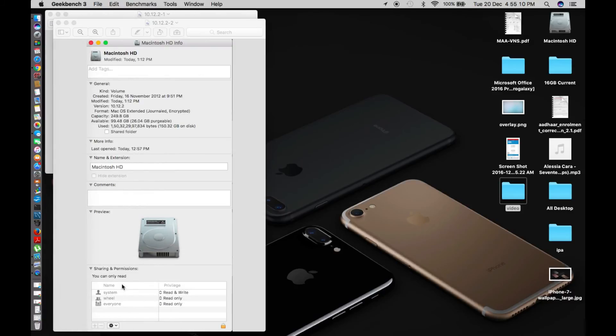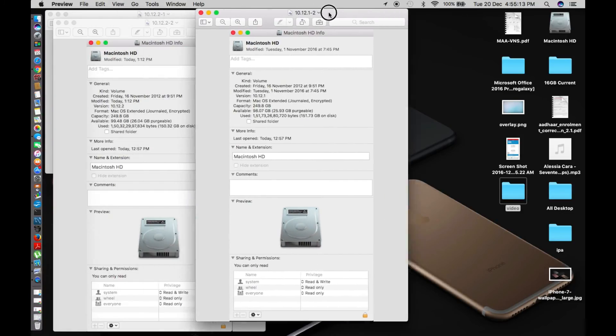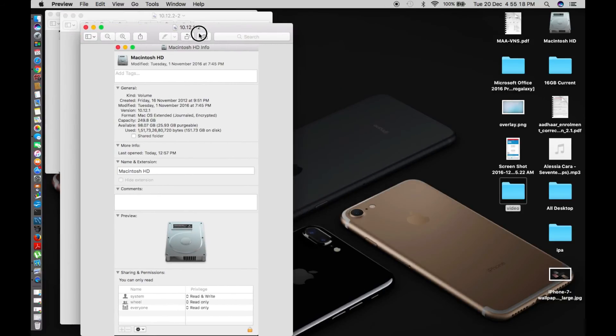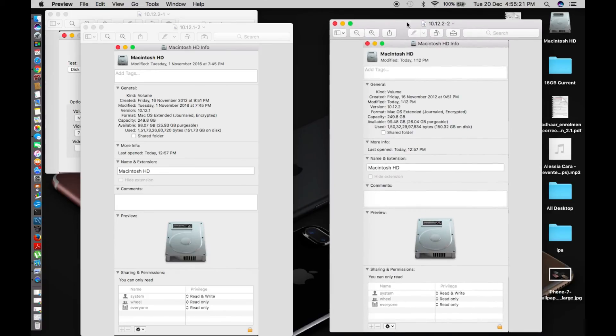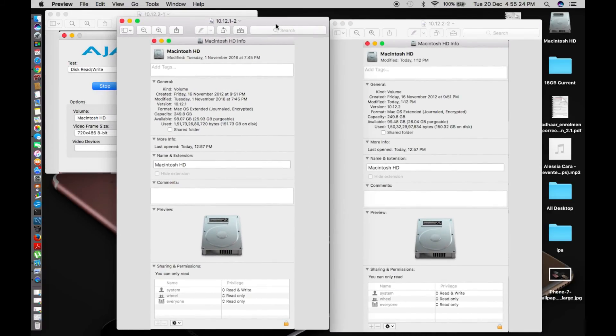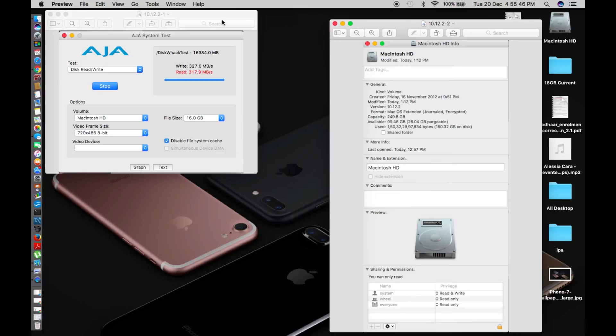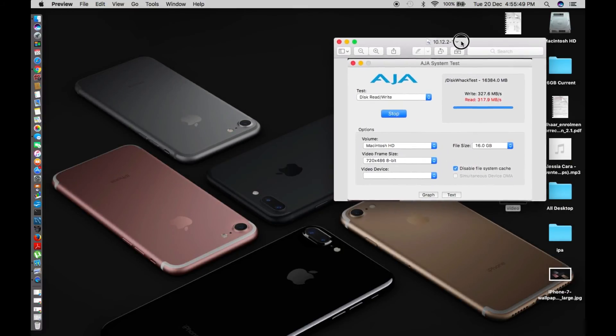Comparing storage side by side — on 10.12.1 I had 98.07 GB remaining, and now on 10.12.2 I have 99.4 GB. So about 1.5 GB was freed up from the cache, giving you roughly an extra gigabyte on your Mac. Now for the AJA system benchmark read/write speeds, I have a small issue to report.